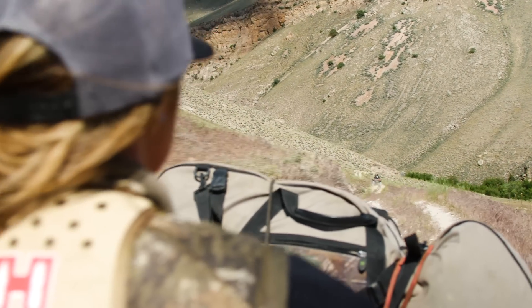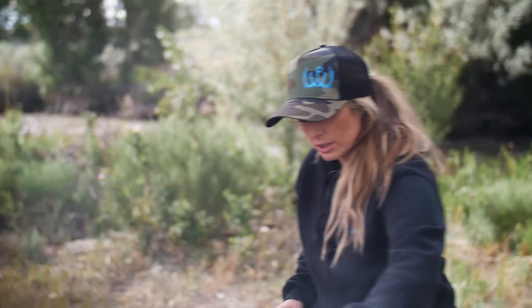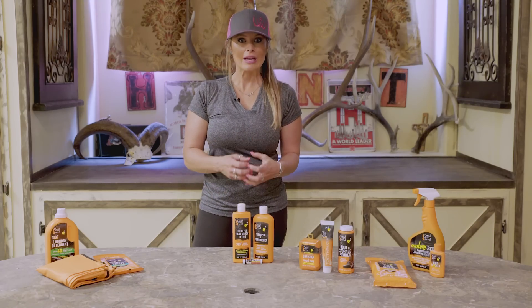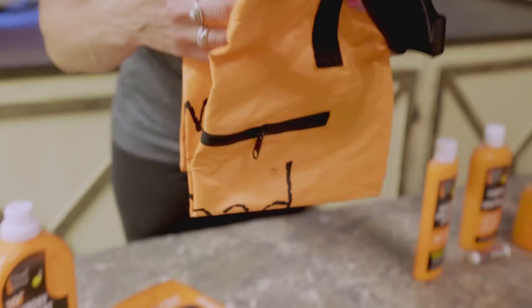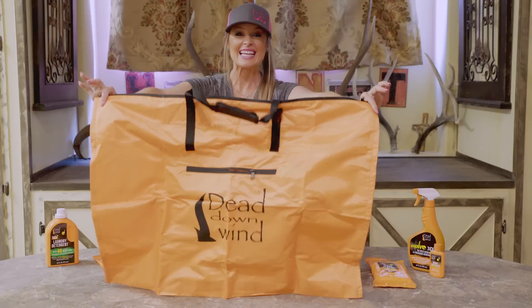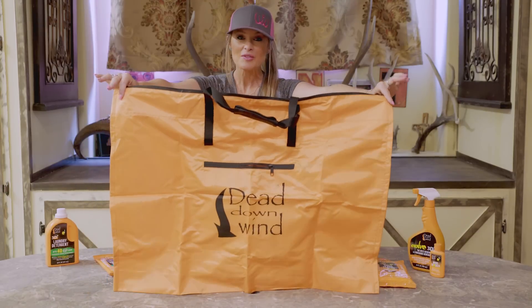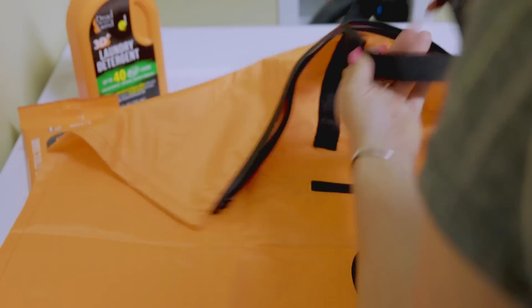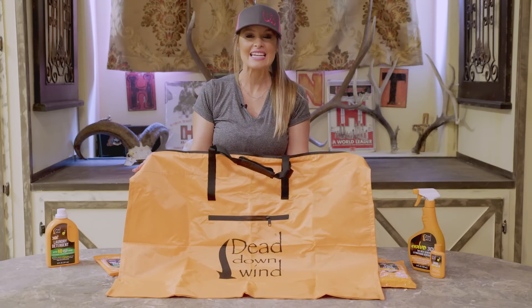Keeping smells off our clothes — like gasoline, cooking smells, or campfire smells often found in camp — is really important, and it becomes really easy with this Dead Down Wind storage bag. The great thing about this bag is that it's huge. There's plenty of room for a full week's worth of hunting clothes and your boots. It's water resistant and keeps camping smells, cooking smells, and gasoline smells — anything that might come in contact — contained until we're ready to hit the field.